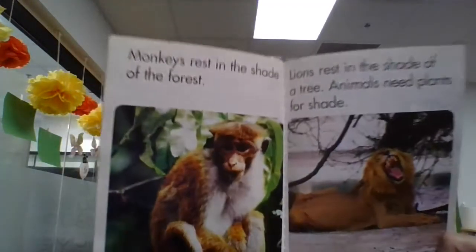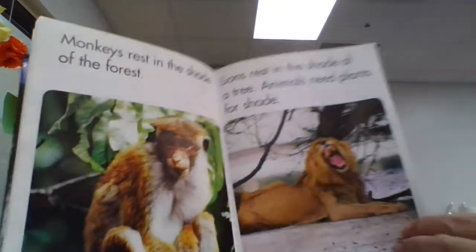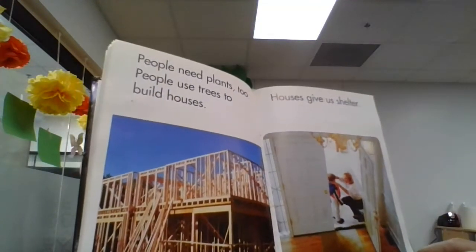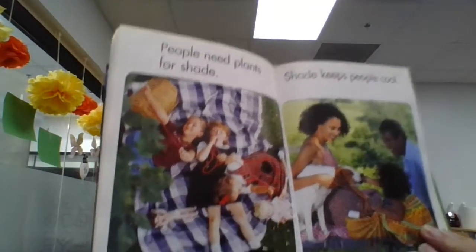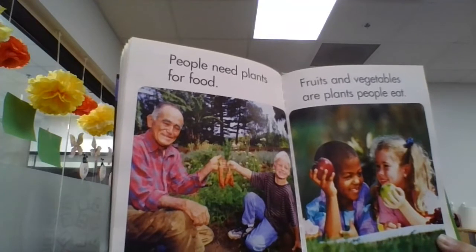Monkeys rest in the shade of the forest. Lions rest in the shade of a tree. Animals need plants for shade. People need plants too. People use trees to build houses — houses give us shelter. People need plants for shade; shade keeps people cool. People need plants for food. Fruits and vegetables are plants people eat.